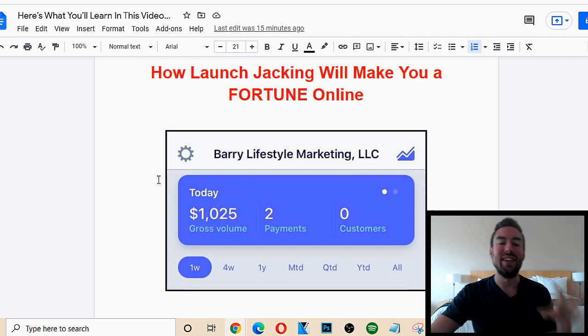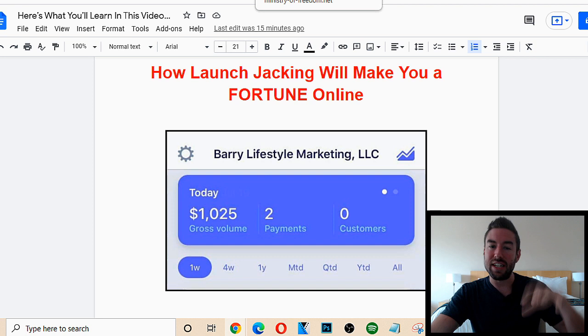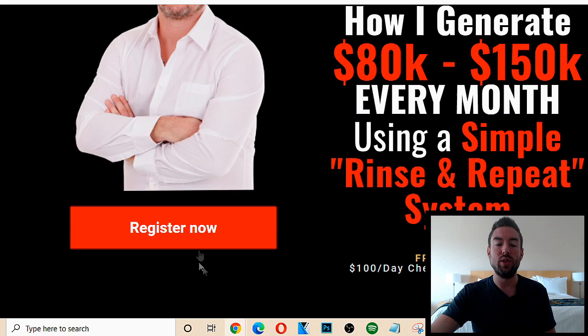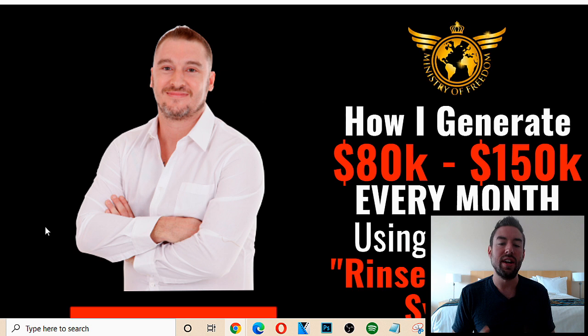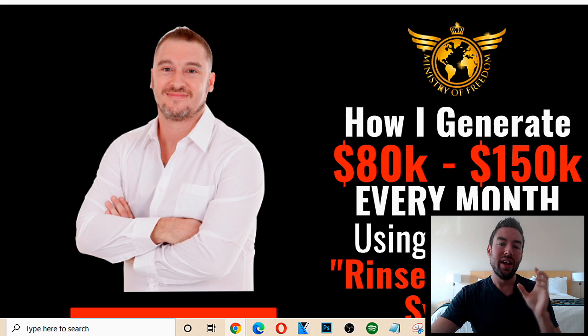Now before I dive into this, because I'm on YouTube I don't have time to get into every little nitty gritty detail on how this method works. If you're really interested to go deep and really master this, I want to invite you to a totally free training that my good friend Jono Armstrong is holding. There's going to be a link directly below this video where you can register. He's going to break down exactly how he's able to generate $80,000 to $150,000 every month just using this method with some other tweaks he's personally devised.